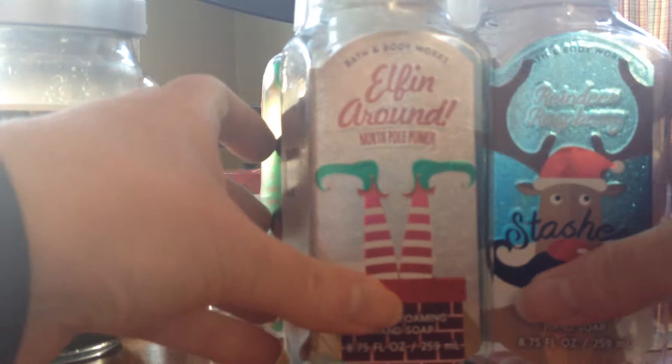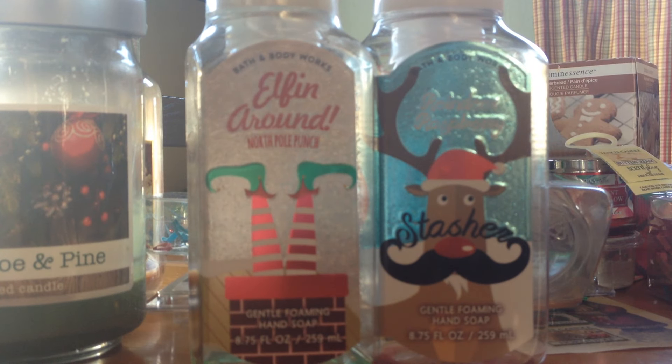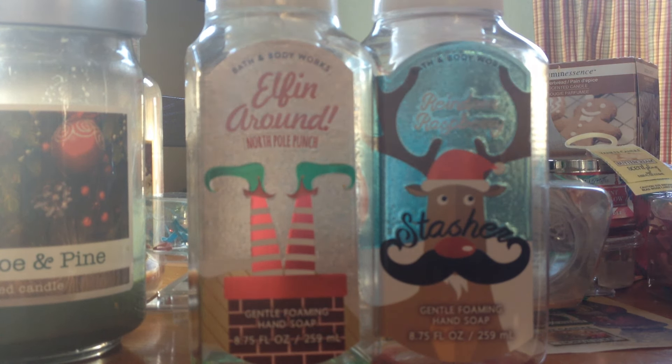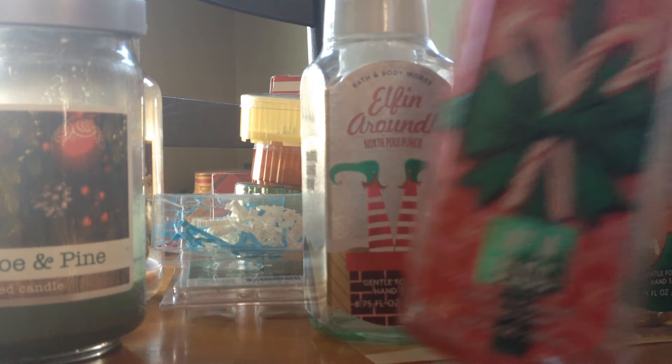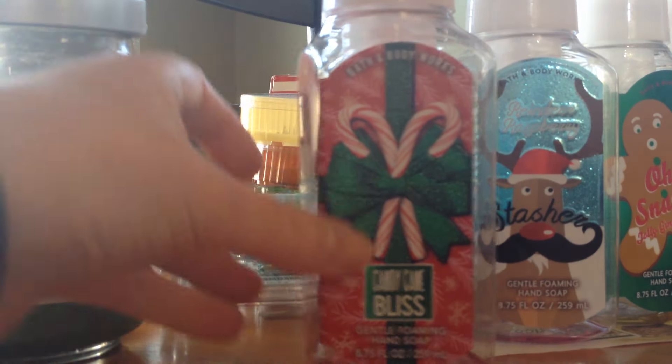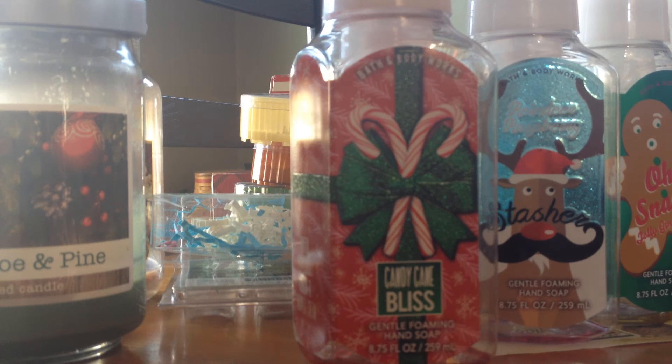I also got through Elfin Around and Stasher — I really liked the Stasher, I have another one. I don't have any more Elfin Around, but I would get it again because it wasn't bad. I just finished up the Candy Cane Bliss yesterday. If you're familiar with Twisted Peppermint, which is a very strong peppermint, this has more vanilla mixed in with it and I really liked it. I'm glad I have about four of them. It's not very strong — there's some peppermint but you can definitely get the vanilla.